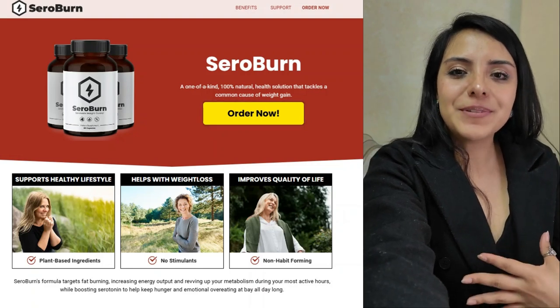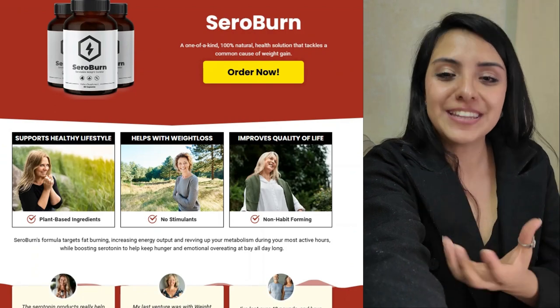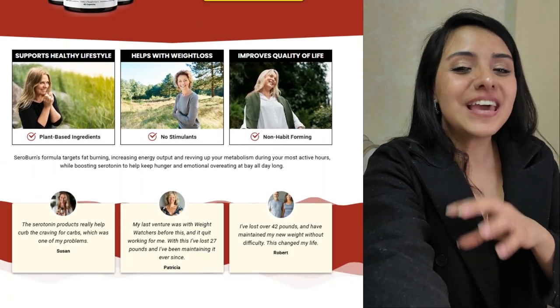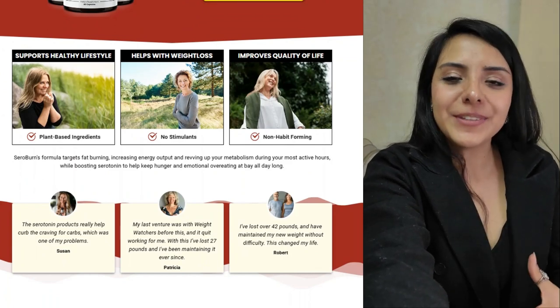Hello everyone, welcome to The Review Expert. In today's video, I'm going to introduce you to Seroburn, a supplement that promises to help you lose weight by speeding up your metabolism and burning fat more effectively. But does it really work? Let's find out.